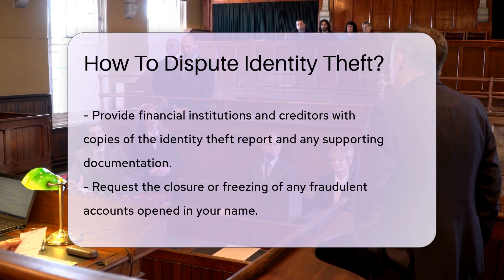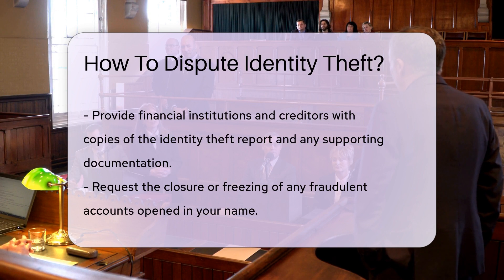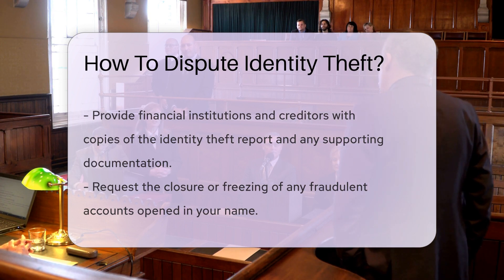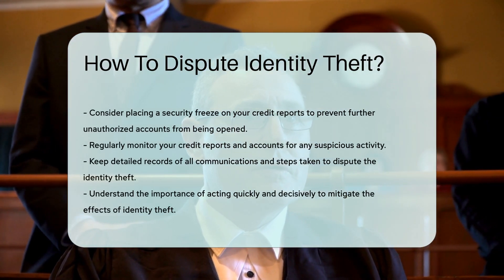Inform all relevant financial institutions and creditors about the identity theft, providing them with copies of the identity theft report and any supporting documentation. Request that they close or freeze any fraudulent accounts opened in your name. Consider placing a security freeze on your credit reports to prevent further unauthorized accounts from being opened.